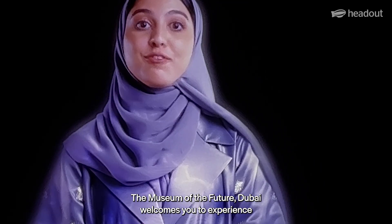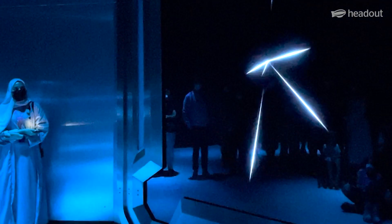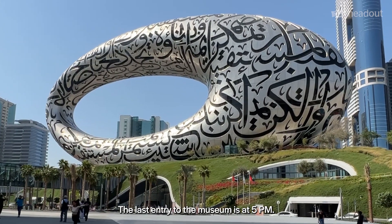The Museum of the Future Dubai welcomes you to experience innovations in engineering and technology like never before. The museum is open every day from 10 a.m. to 6 p.m., with last entry at 5 p.m. Book your tickets with Head Out Now.